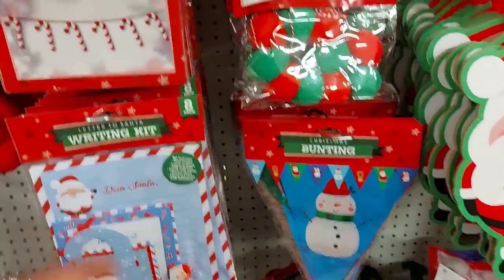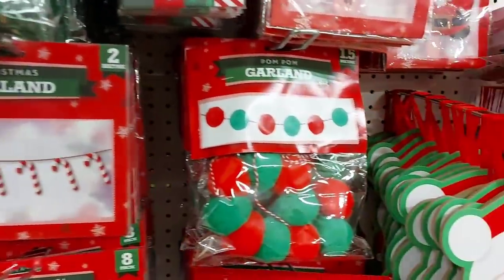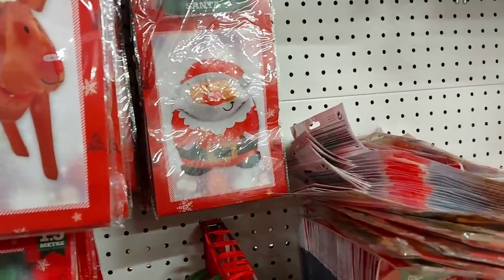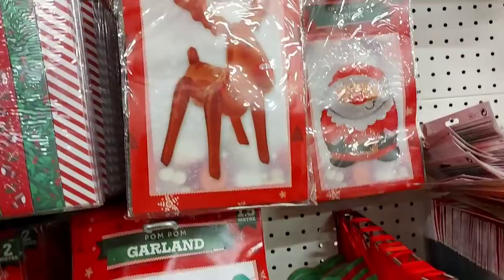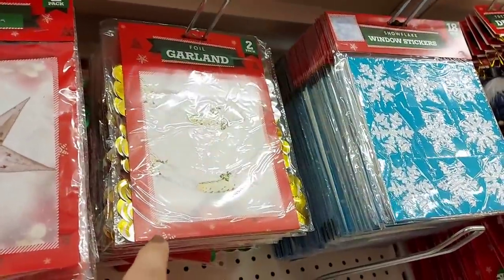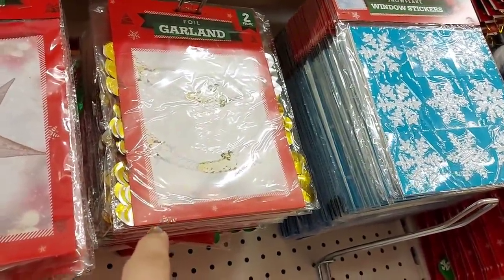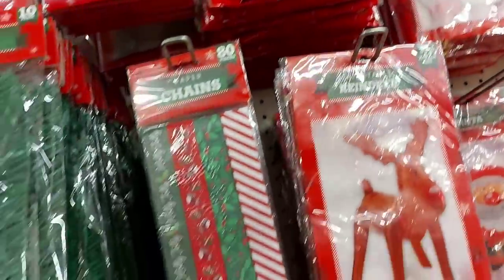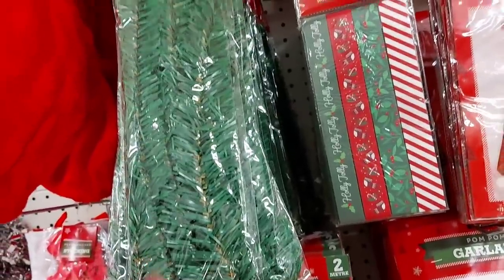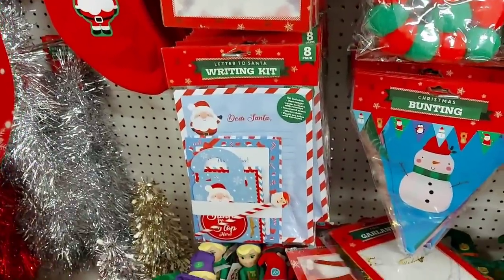There's Christmas bunting, a candy cane garland that's two metres long, and a pom-pom garland. There's an inflatable Santa, an inflatable reindeer, paper lanterns, stars, and garlands — the old-fashioned kind we had in the 80s, which bring back lots of good memories. You used to stick them to the ceiling with a safety pin! There are also garland ties, great for crafts, and letters to Santa.